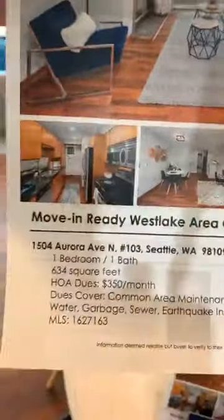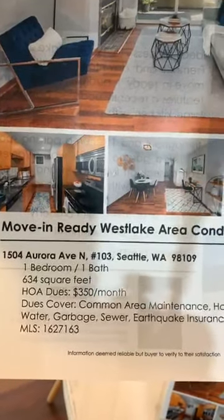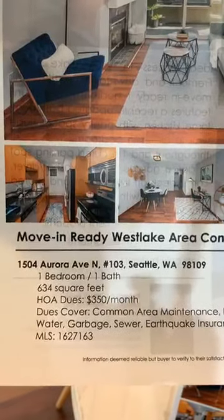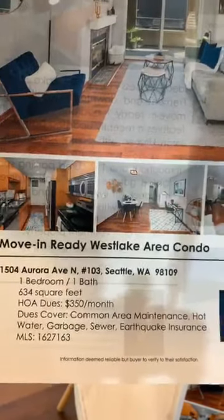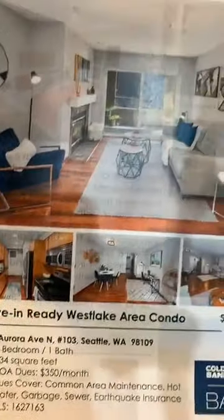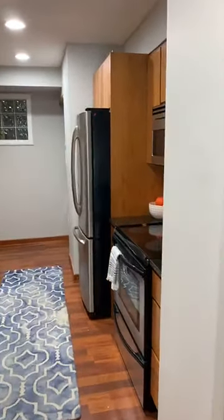I'm going to show you the flyer so you can have a little bit more detail. We're at 1504 Aurora Avenue North, number 103. While this is a first floor unit, the backside sits up pretty high so it's actually very private. We have 634 square feet, dues are $350 a month — they cover common area maintenance, hot water, garbage, sewer, and earthquake insurance. There's the MLS number if you want to check it out while I give you the tour.